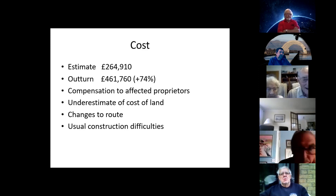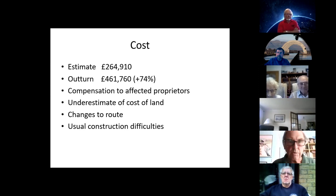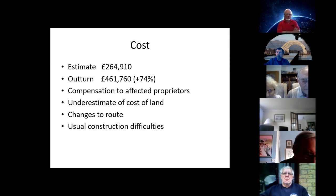Unfortunately, Baird's financial projections were not as robust as his engineering ones. He estimated roughly £265,000 to build the canal, but the outturn exceeded that by almost three-quarters, at £462,000. The main reasons were: compensation to affected proprietors — for example, Captain Maitland of Clifton Hall received 3,000 guineas because the canal passed close to his property and he would be disturbed by the navvies, who were a fairly unruly bunch.